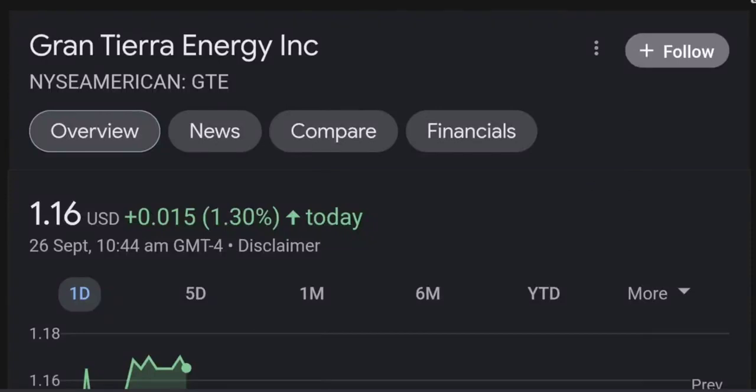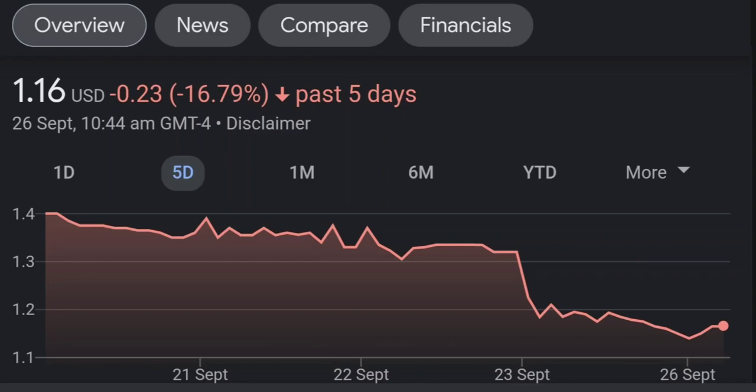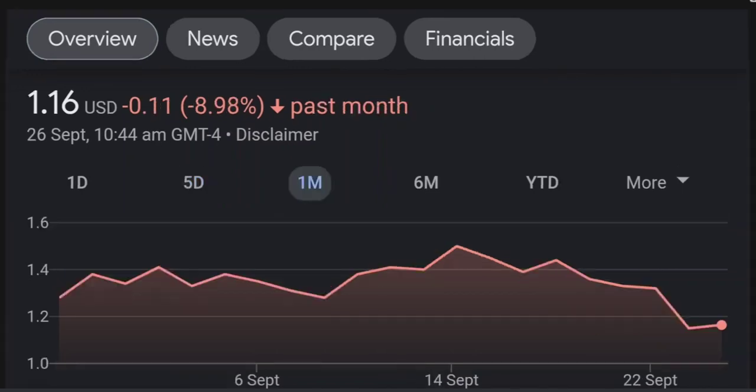Hello guys, welcome back to our YouTube channel. This is a technical analysis on GTE. It made a nice run from this accumulation or consolidation area, and right now it seems to be overbought. Going back to the weekly chart, I am a little bit concerned about this shooting star doji candle — this usually means a reversal pattern, so it seems like the selling pressure is quite high and it might be the start of a reversal downward.